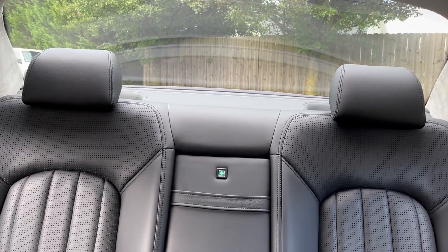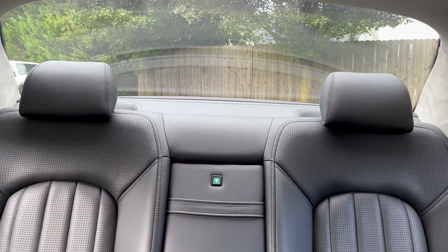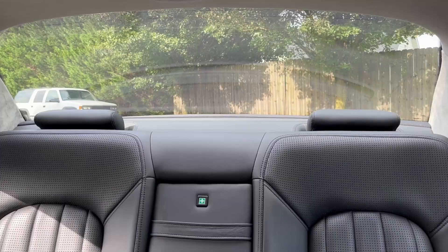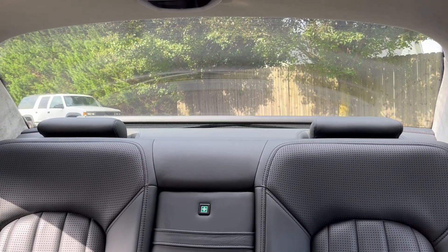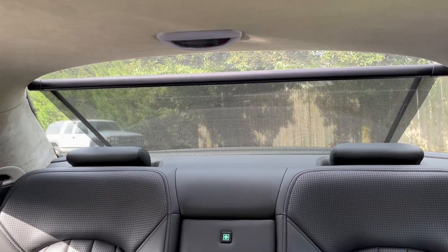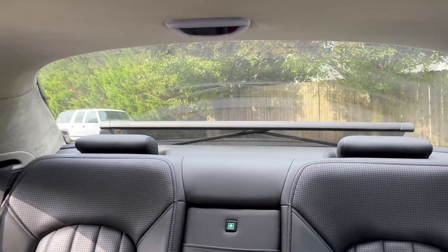In the unlikely event you had rear seat passengers and they left their headrests up, you can retract them with the touch of a button to regain your view through the back window. And if the sun's too bright or there's an idiot behind you tailgating and blinding you with their high beams, a powered rear sunshade can be raised and lowered with a button touch.